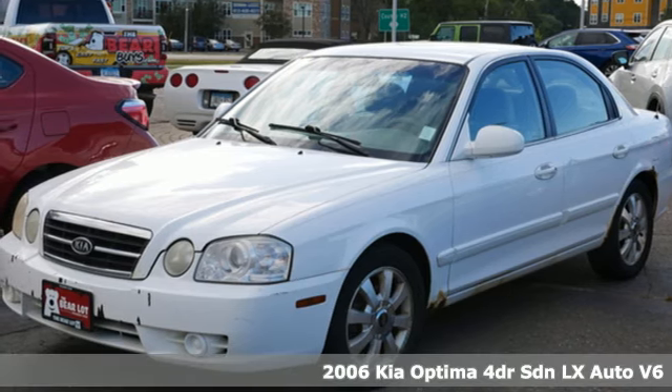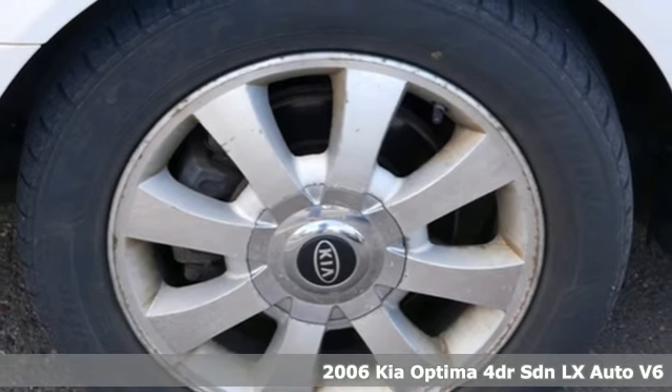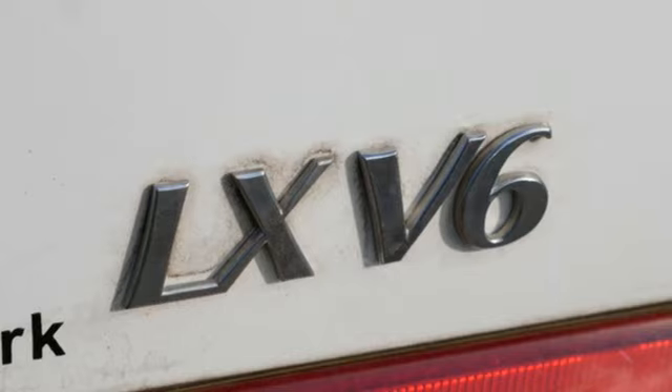It's a 2006 Kia Optima. This Optima has get up and go-go, and it challenges mid-sized sedan conventions with its bold looks and a dashboard of technology.